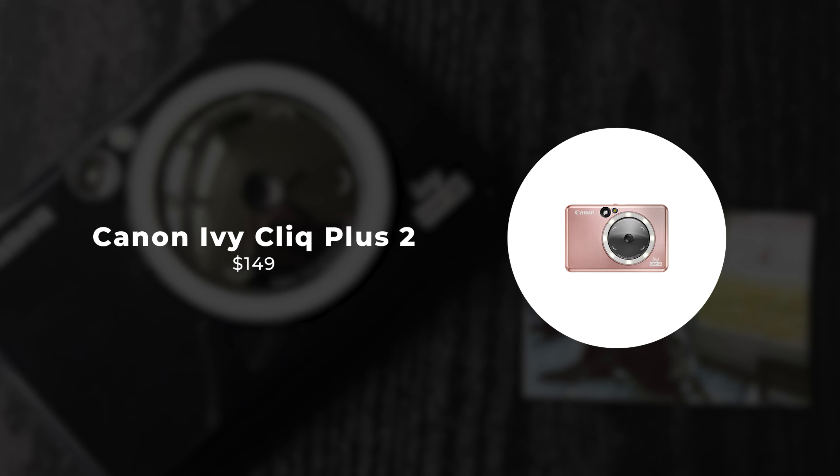Number 2: Polaroid Now Plus. One of the most significant upgrades is the integration of Bluetooth technology. This feature allows users to connect the camera to their smartphones via the Polaroid app, expanding the camera's functionality and creative possibilities. Through the Polaroid app, users can access features such as remote shutter control, manual exposure adjustments, and creative tools like filters and frames. This integration enables users to fine-tune their shots and personalize their instant prints before they are physically produced. The Polaroid Now Plus is equipped with an advanced autofocus system, ensuring that images are consistently sharp and well-focused — enhancing overall image quality, especially for capturing fast-moving subjects or challenging lighting conditions.